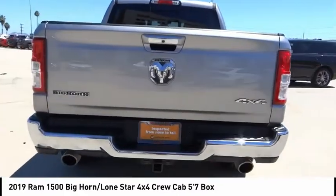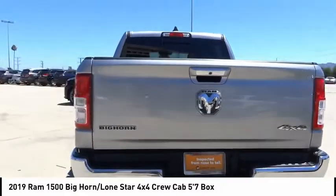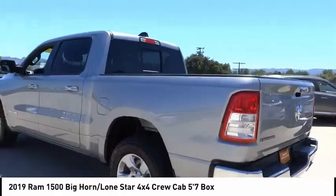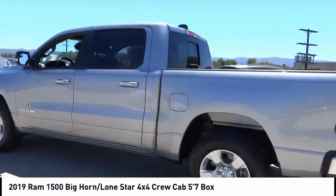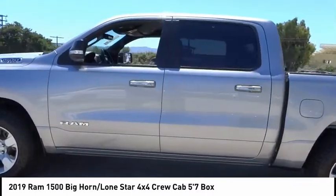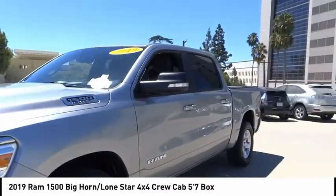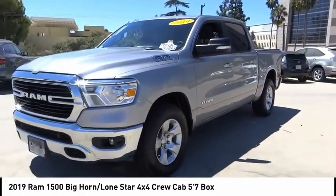This vehicle has less than 65,000 miles. Here are some of this vehicle's great options: electronic stability control, alloy wheels, brake assist, traction control, remote keyless entry, rear step bumper, fog lights, speed control, four-wheel disc brakes, and front-wheel independent suspension.